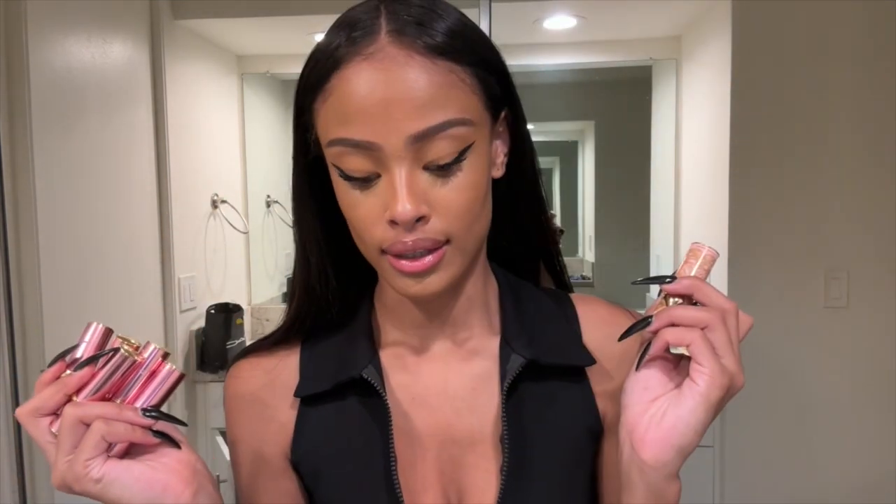Next step is blush. For blush I like to do a cream blush and then a powder blush. I have so many Pat McGrath lipsticks and lip glosses so I thought — why not just use the lipstick as a blush? You can use any shade from Pat because all the colors are beautiful. One of my favorite lipsticks to use as a cream blush is the shade Christy — it's a really pretty pink shade — and I'll put it on my cheeks and then blend it out using a blending brush.